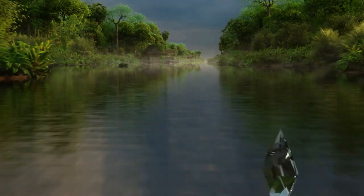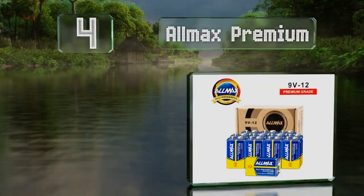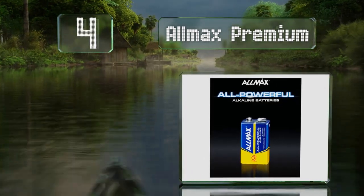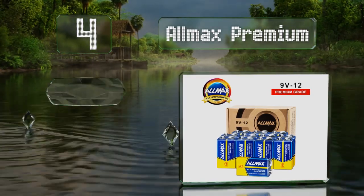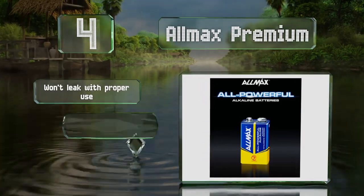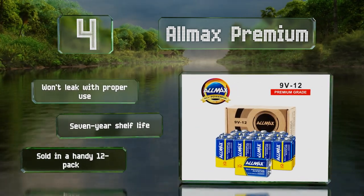At number 4, whether your devices are power sipping or power hogs, these All-Max Premium can provide all the juice they need. They're shipped within 1 year of their manufacturing date, so they should be fresh and ready for action. They won't leak with proper use and boast a 7-year shelf life. They're sold in a handy 12-pack.